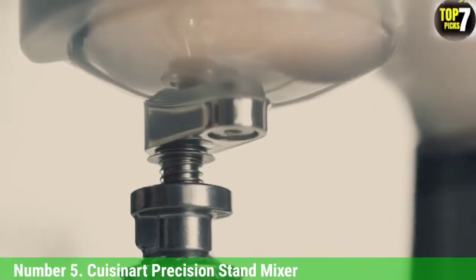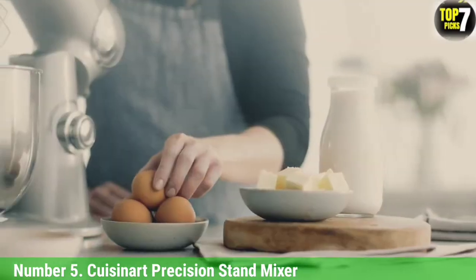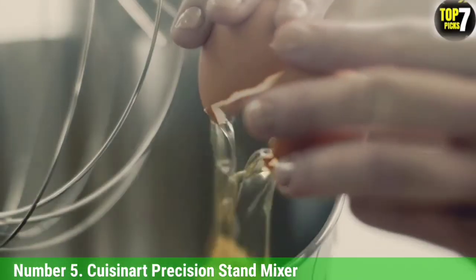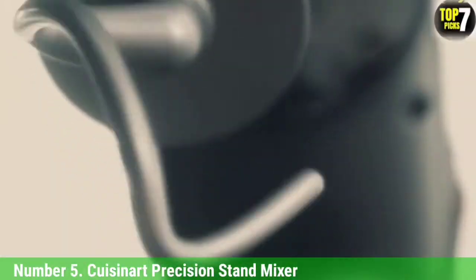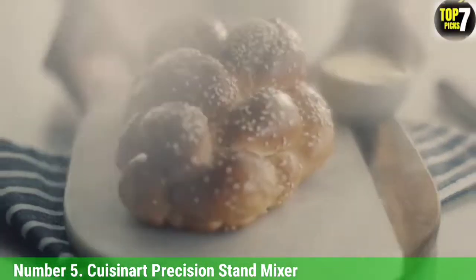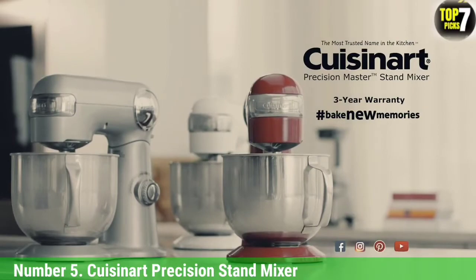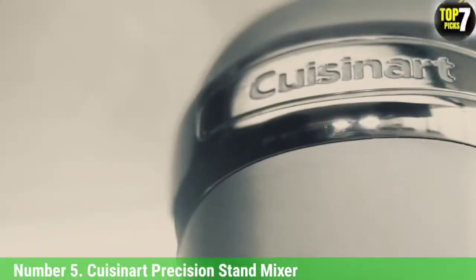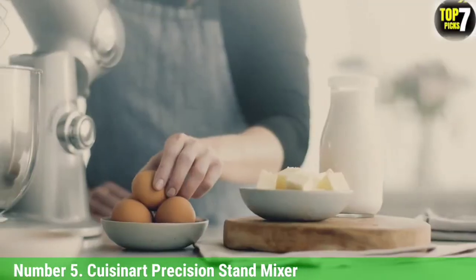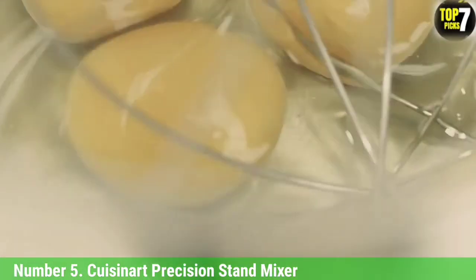Number 5: Cuisinart Precision Stand Mixer. The die-cast metal body with high-gloss finish gives this relatively affordable, large-capacity stand mixer the robust quality feel of those twice its price. Features like its 5.2-liter stainless steel mixing bowl with a practical handle contribute to the sense of great value for money. It performs the basics well. The flat paddle, mixer dough hook, and large whisk sit low in the bowl to pick up all ingredients. Its motor is 500W, covered by a three-year guarantee.